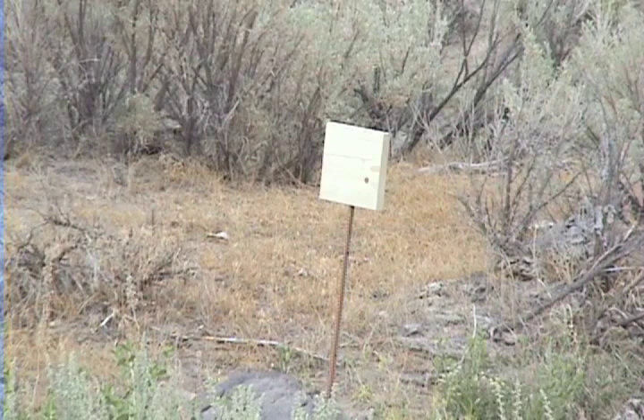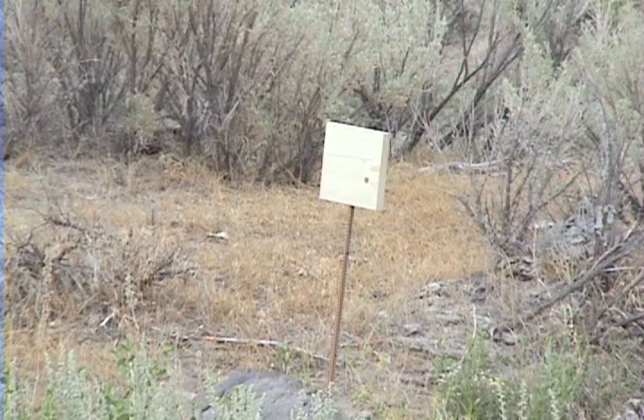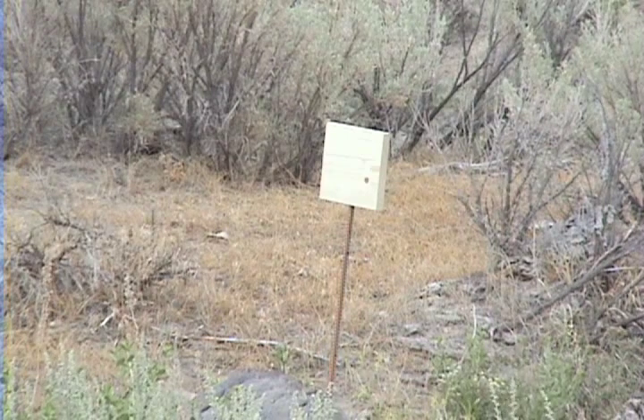Just like with the full choke, number eight birdshot was effective at 10 yards but no further. Now let's try number four shot.